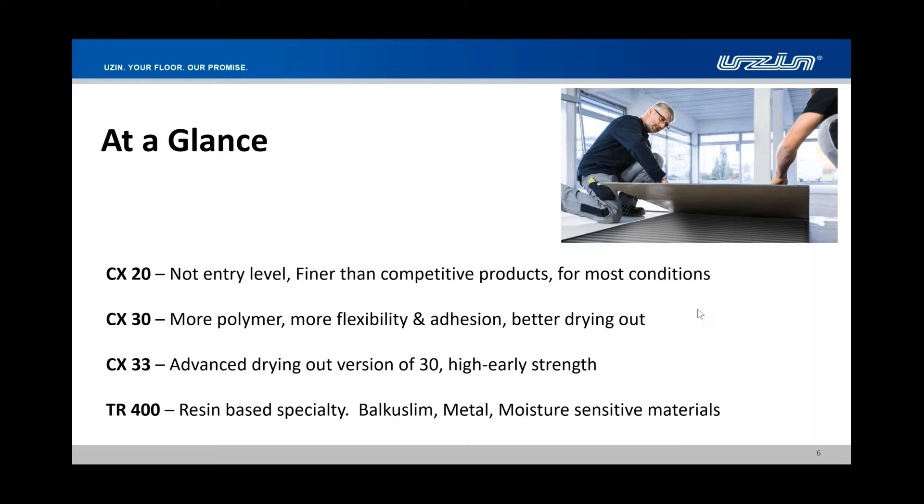Another thinset we don't talk about enough is TR 400. This is a two-component resin-based product — not an epoxy, it's a polyurethane. It has tremendous performance and we use it for specialty applications and it's part of our Belkislim decking system. We can use this in all kinds of ultra-high-performance areas. In a nutshell, our system covers pretty much the entire industry with four products instead of 25.